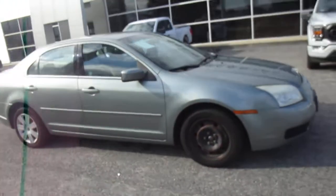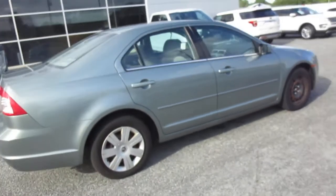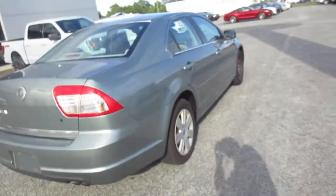Hello, welcome to King's Colonial Ford. Here we have a 2006 Mercury Milan finished in a nice metallic green with tan cloth interiors, clean inside and out.